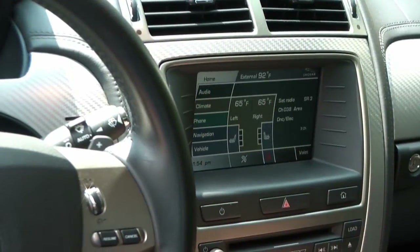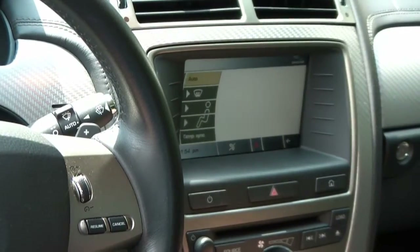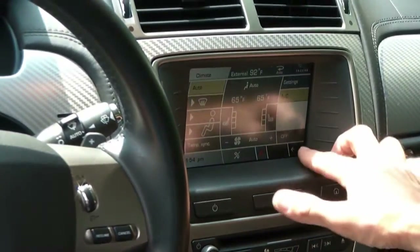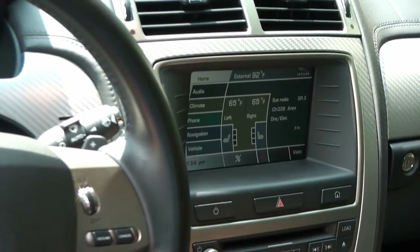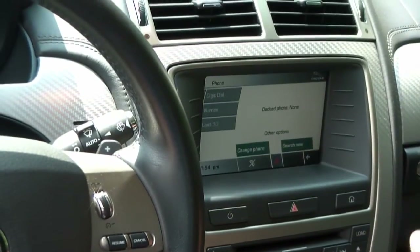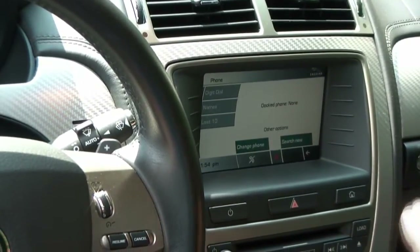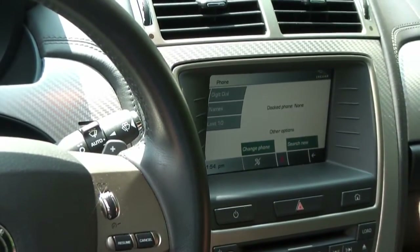Very similar to a website. We want to change the climate control — press the climate button. It takes us to all our climate settings, very simple and easy to use. If we want to go back, we can hit the home button or the back button. Just like operating a website, very simple and easy to use. Hit the phone button here — this will take us to our phone settings. What you do is turn your phone on Bluetooth and it will automatically sync all your contacts and phone numbers, so now you have a nice hands-free device. Just an excellent safety feature.